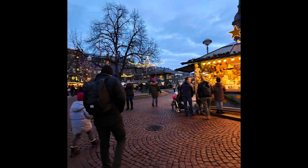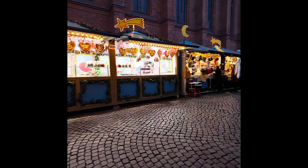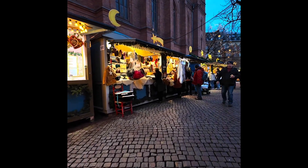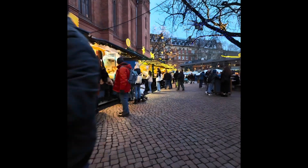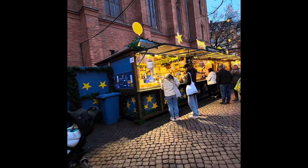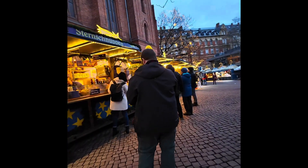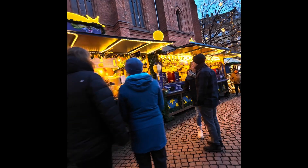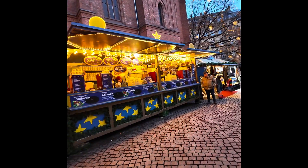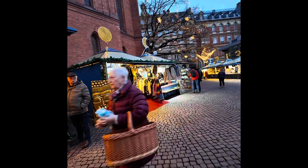Very child friendly — you see a lot of strollers here, and all the stuffed animals. Lots of candy, lots of scarves and hats, and lots of things to eat and drink. I don't know what your favorite thing is to eat at the Christmas market, but I'm kind of fond of the raclette. I had some last year and it was just fabulous.